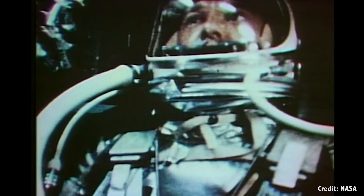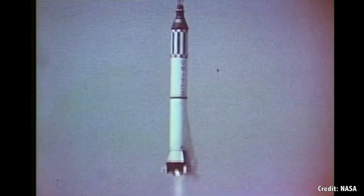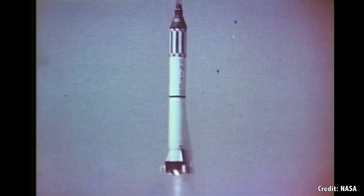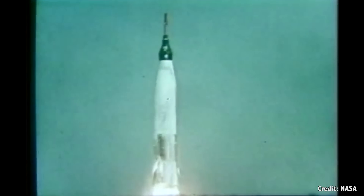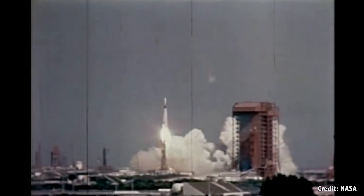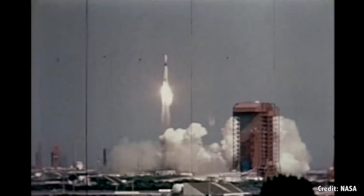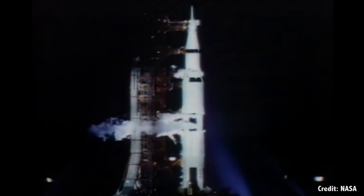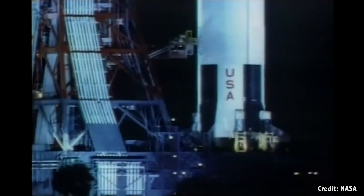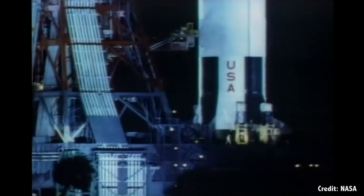The first American to go to space, Alan Shepard, did a suborbital launch on board a Mercury Redstone rocket in 1961. Then the rest of the Mercury astronauts went on Atlas rockets, and the Gemini astronauts flew on various Titan rockets. NASA's ability to hurl people and their equipment into space took a quantum leap with the enormous Saturn V rocket used in the Apollo program.